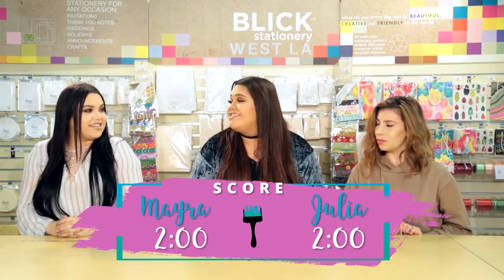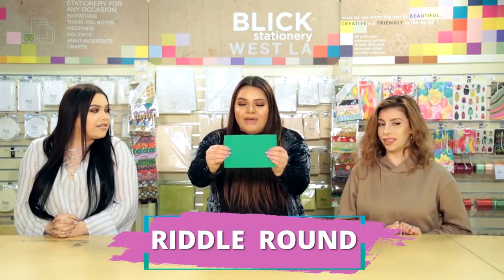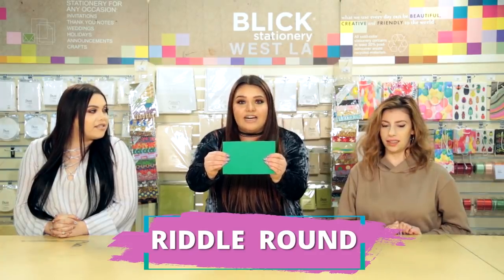All right, ladies, you guys are both starting off with two minutes on the shopping clock, but here is your chance to gain some additional time by answering this DIY question correctly. I really need this extra time, because I don't come to craft stores, so those 30 seconds will really help a girl out. When at a craft store, I need to be cut. I am mainly used to cover things up. Fabric? Fabric, yes, correct!